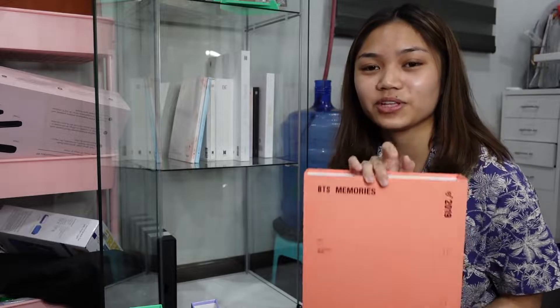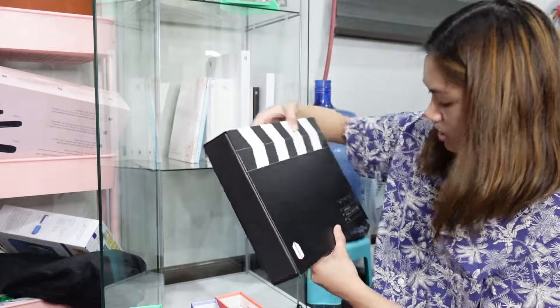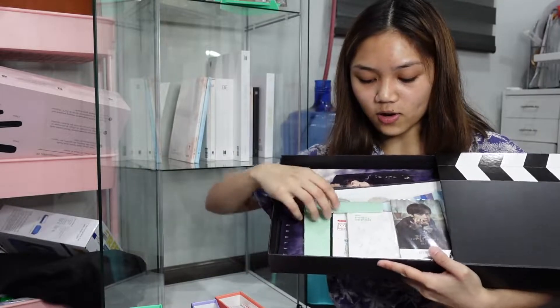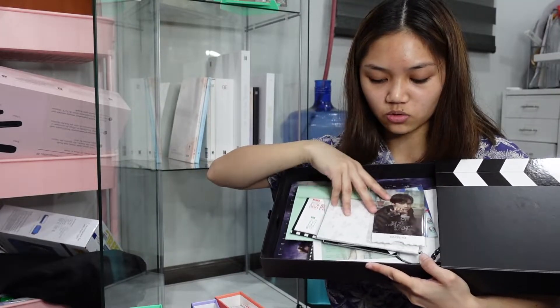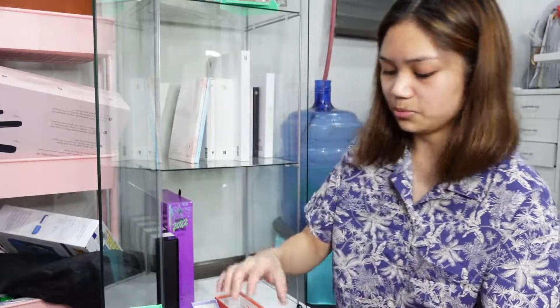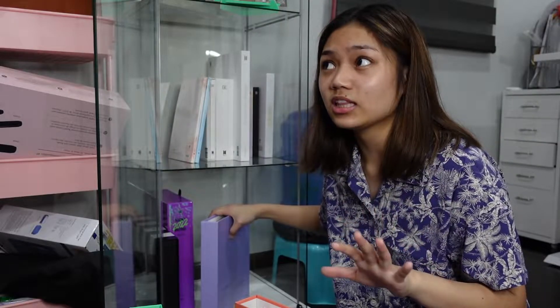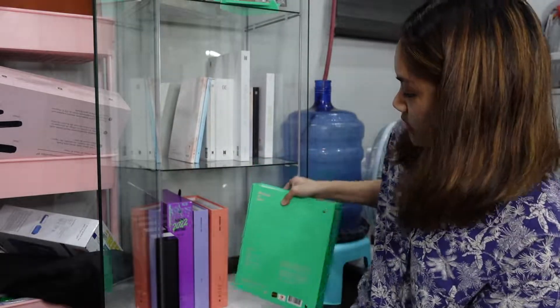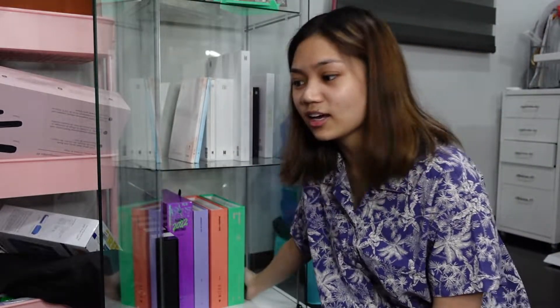Next is the BTS Memories of 2019 — one of the bigger purchases I made using STS logistics delivery. I also have the army membership kit from Ate Ashley, though it's a bit mixed up since there's a 2020 season's greeting in there too. I also found a 2017 Memories selling for 2,000 pesos, but since my BTS budget is slowly running out, I opted to buy brand new releases rather than rare ones, since rare ones are really expensive — that money could buy several albums.